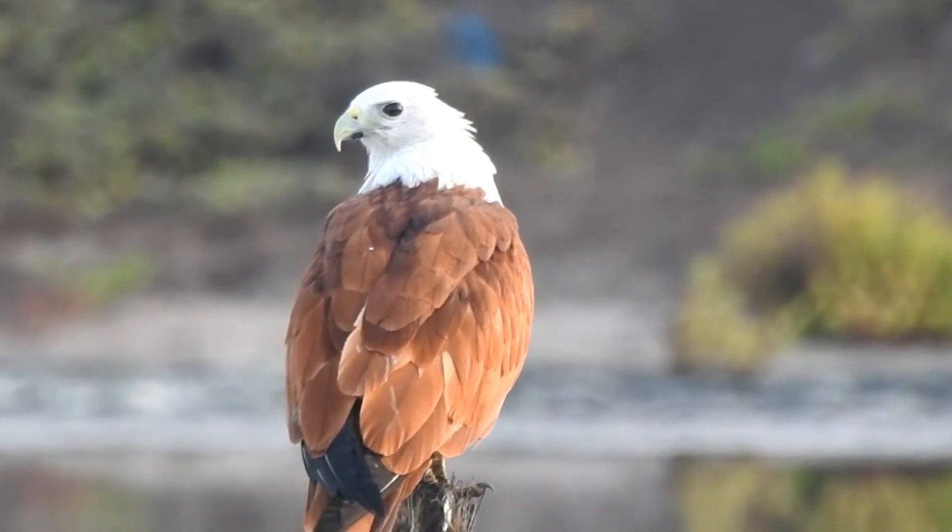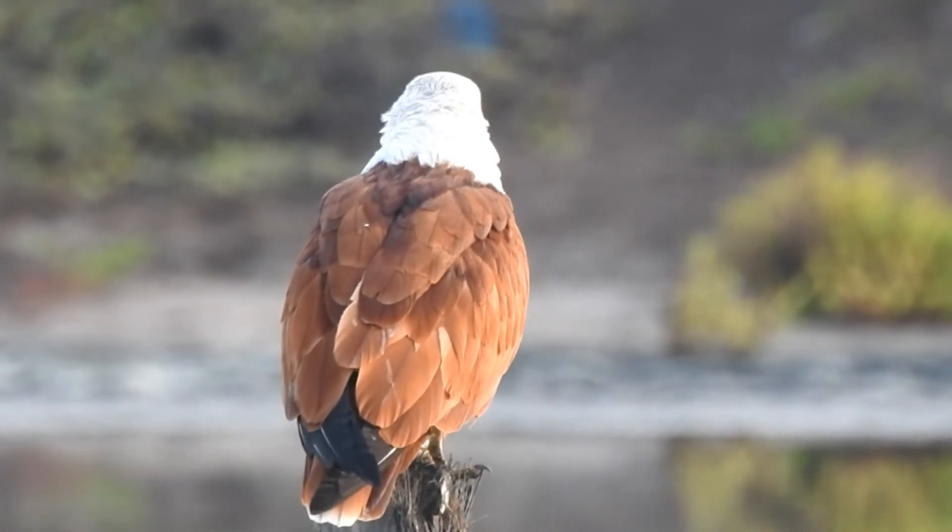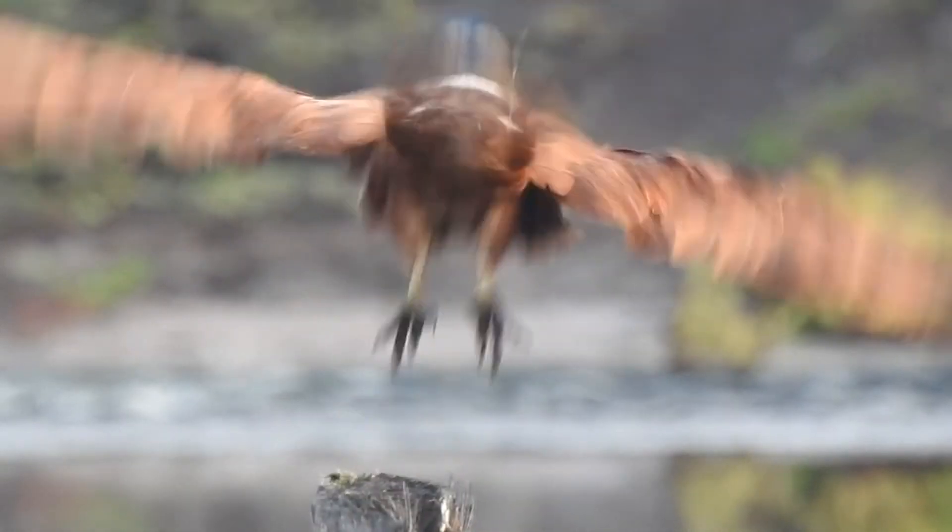Both the parents feed the young. They are formerly known as the red-backed sea eagle.